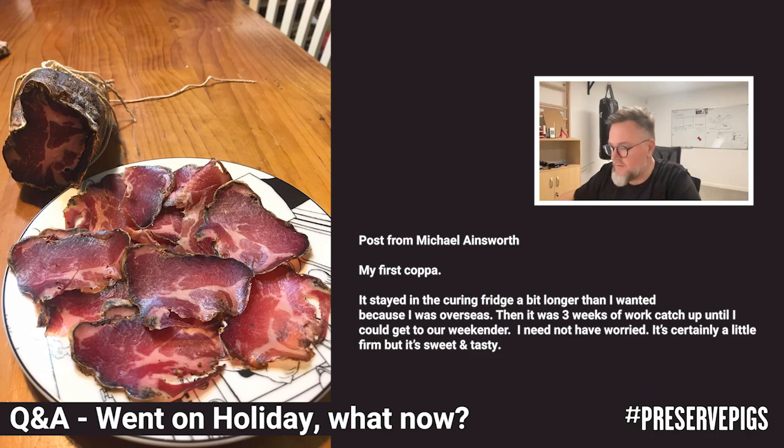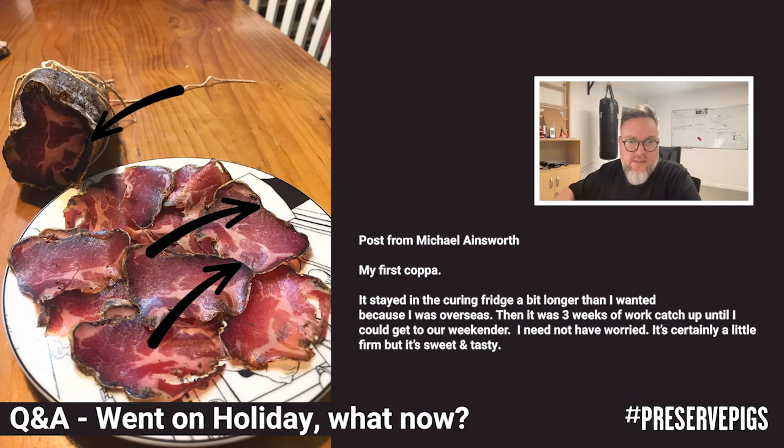Looking at the picture this gentleman sent in, if you look around the edges you can see that darker, almost black color — that's definitely some case hardening. He mentioned that it is certainly a little firm, which would have been because more than likely there were humidity issues while he was away and nobody could check it. But luckily, this is not too much of a problem — it's something that can easily be rectified with just a little bit of time and patience.